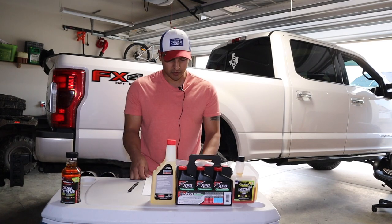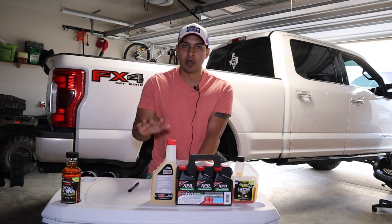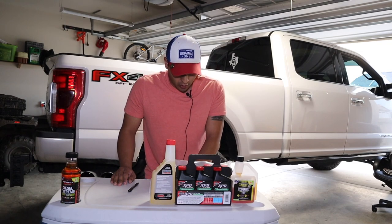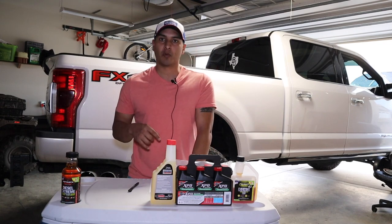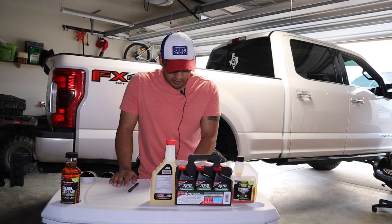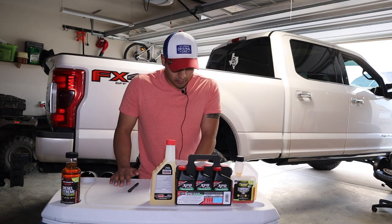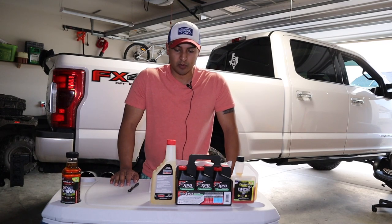Point two: fuel additives clean the fuel system. They contain specifically formulated detergents that help soften and remove hard deposit buildup that accumulates over time in every fuel tank, whether you're changing fuel stations or not. Decarbonization also helps repair common drivability issues such as engine hesitation, hard starts, and rough idling. Removing excess carbon helps restore your diesel's performance and improve fuel efficiency.